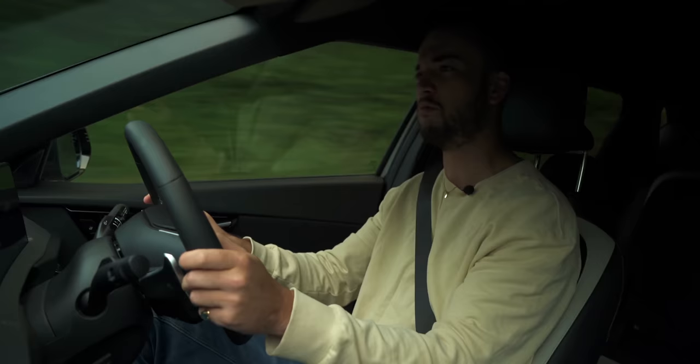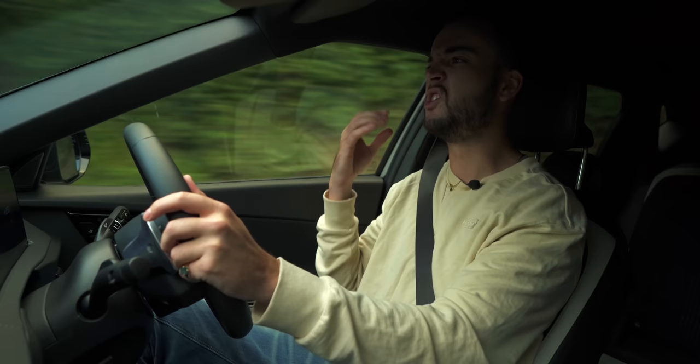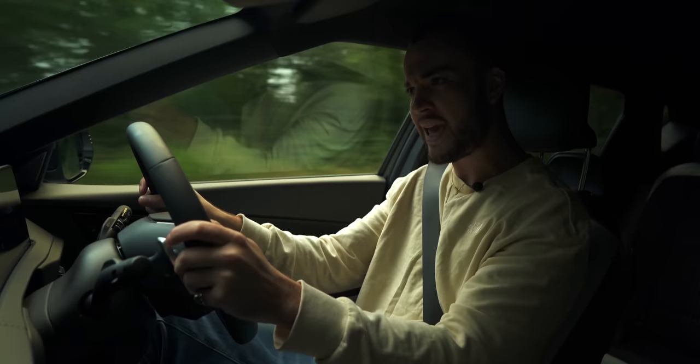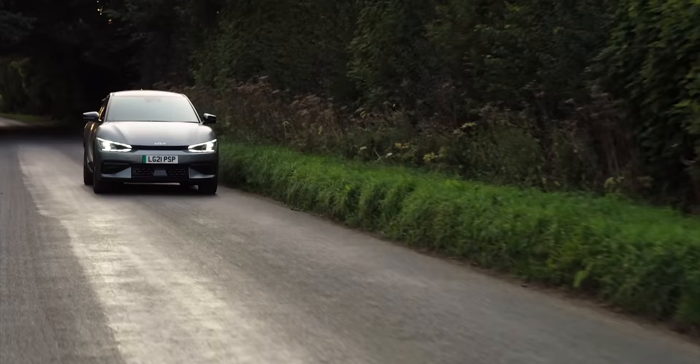It doesn't feel counter-intuitive to the car's nature to throw it around a bit. And that has always been Kia's positioning — Kia is supposed to be Hyundai's slightly sportier sibling, and as such this car is slightly stiffer sprung than the Ioniq 5, with slightly more damping. We're talking subtle differences, but they do make a difference. The Ioniq 5 is a bit of a big squashy bus — and I mean that in a good way, that's what it's intended to be. Whereas the Kia, if you like chucking something down a twisty B-road, this car is game.